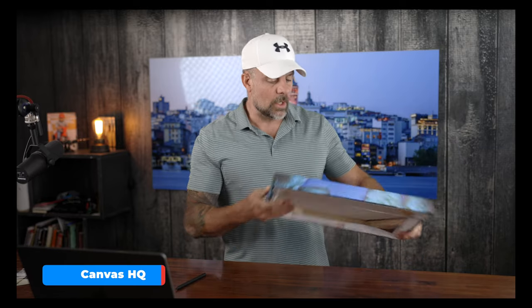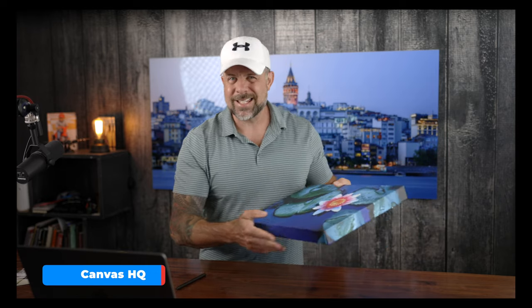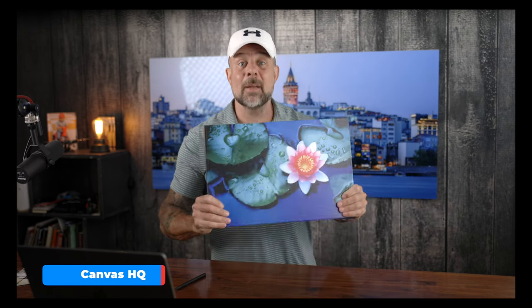Overall, a pretty decent print. Canvas HQ has won the Canvas Print Shootout over the last handful of years. I had high expectations for them, and the print delivered. A few things stood out this year that I haven't seen before — they're missing the center bracing and there's a bit of excess material — but overall a pretty decent print. Let's take a look at the scorecard.